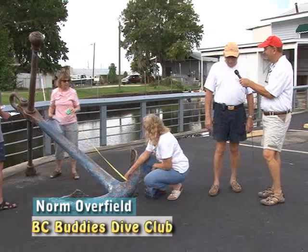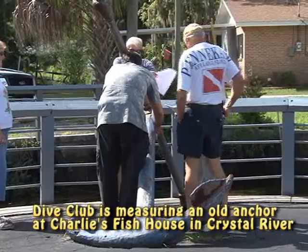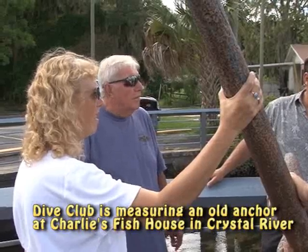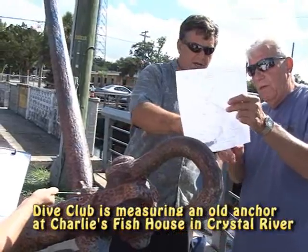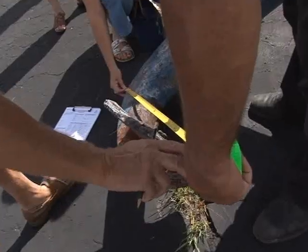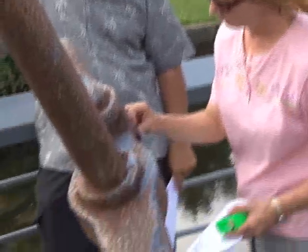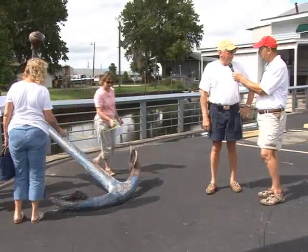We're here as part of a local dive club, the BC Buddies. We're actually here to measure this anchor that's been at Charlie's Restaurant parking lot for probably more than 30 years, to try to identify more information about the anchor's origin and history. The database we're going to enter into is called the Big Anchor Project, run by the Nautical Archaeological Society in Great Britain. At this point there are 201 anchors in this database, so this will be 202 or 203, depending on whether we beat somebody else to the punch or not.